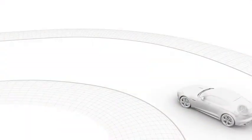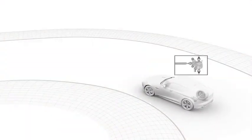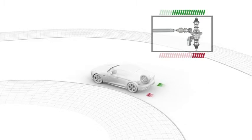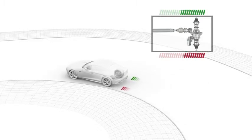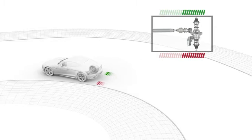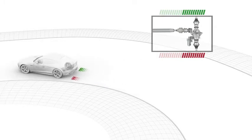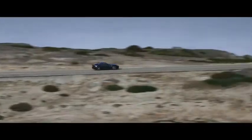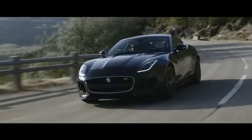The active differential controller takes inputs from many sensors around the vehicle such as wheel speed, steering angle, and yaw angle, and is able to very quickly control the locking torque of the rear differential to control the trajectory of the vehicle in the line that the driver is intending. So as the driver approaches the limits and applies the power, we are now able to lock the differential to correct for understeer.